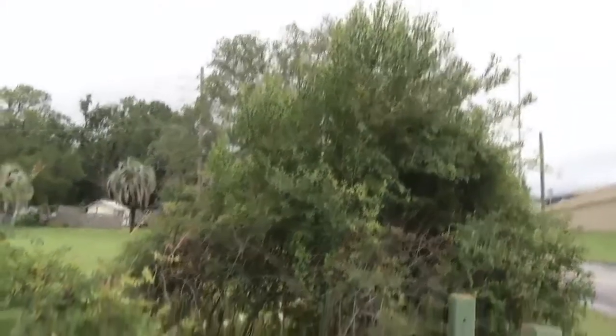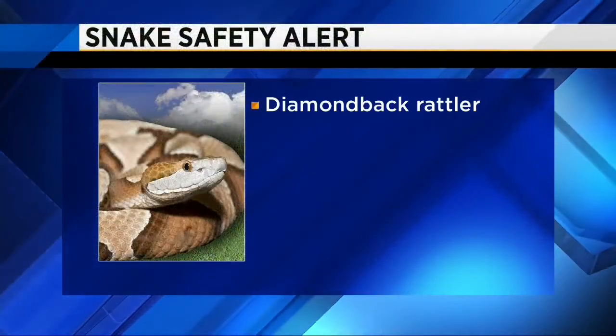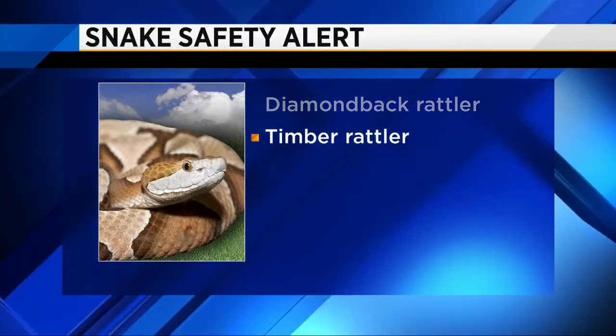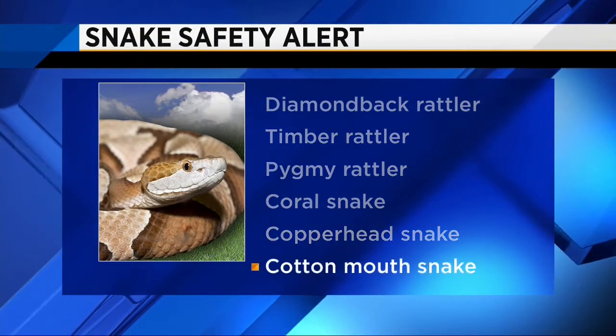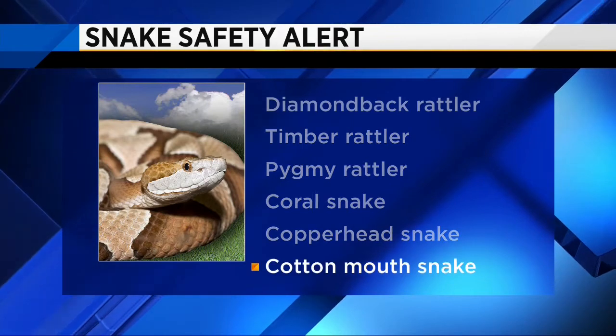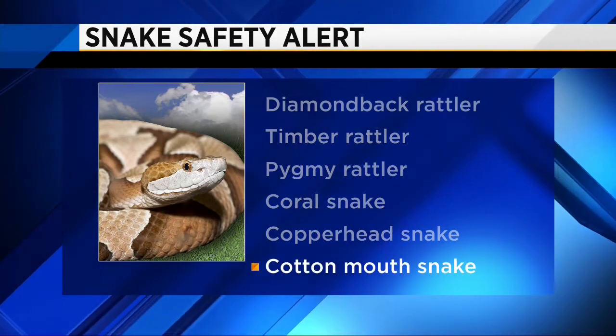In Florida, doctors say snake bites most often happen between April and October. They say the most common species of venomous snakes in Florida are the diamondback rattler, timber rattler, pygmy rattler, coral snakes, copperheads, and cottonmouth. And even a bite from a non-venomous snake can cause an infection, so all snake bites should be taken seriously.